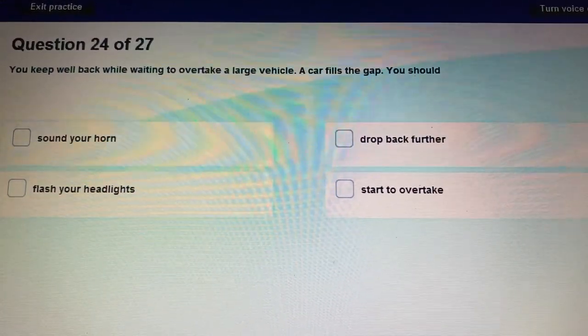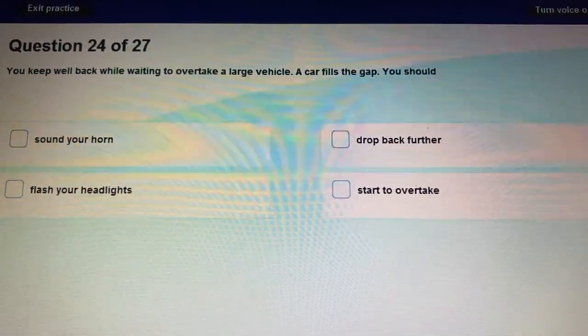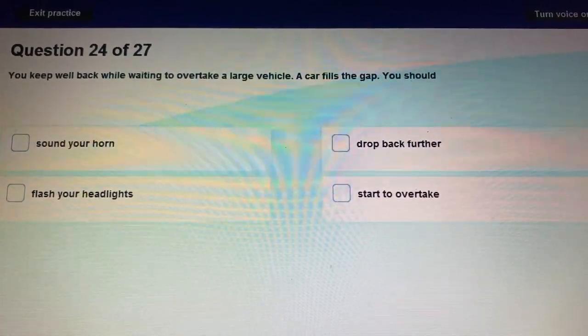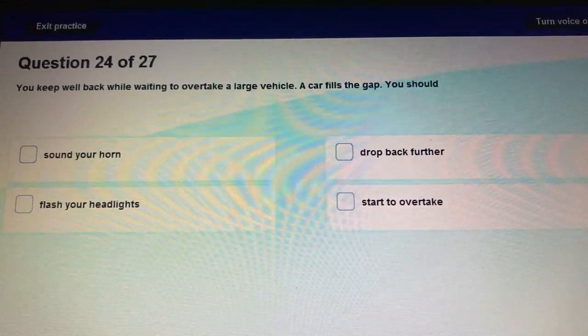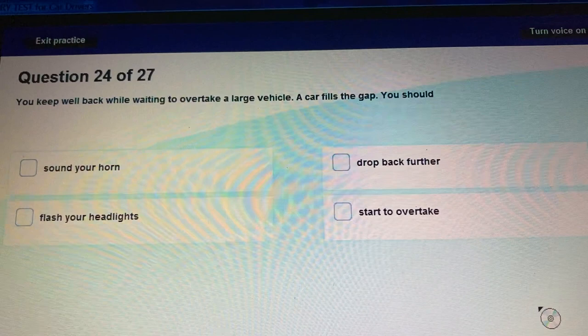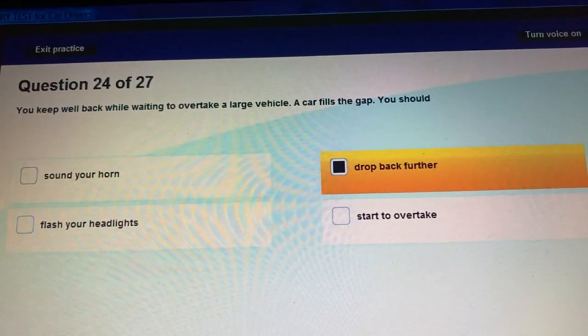Question 24: You keep well back while waiting to overtake a large vehicle, but a car fills the gap. What should you do? You should increase your gap — drop back further.